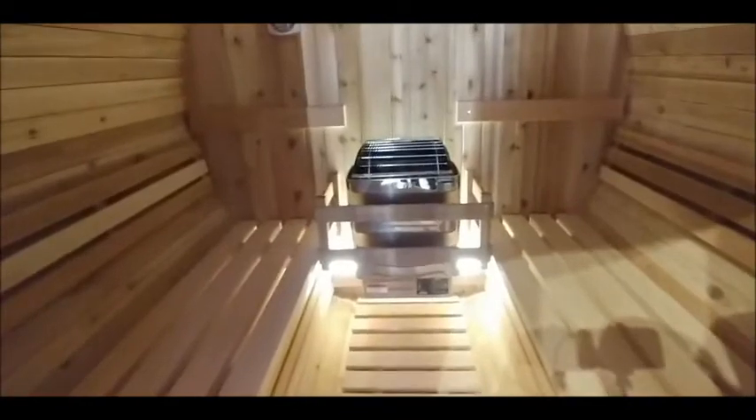Saunas are a very healthy product. They're very good for cardiovascular, for circulation, for arthritis or joints, muscles, respiratory, skin tone.